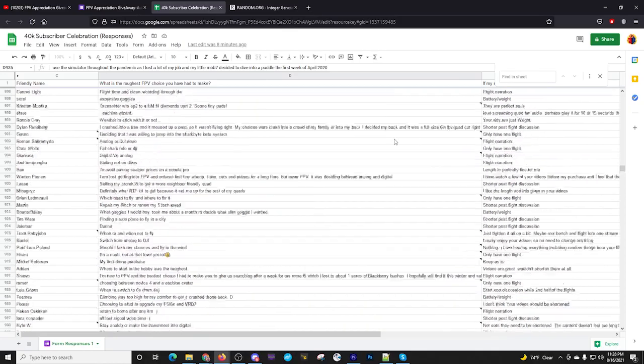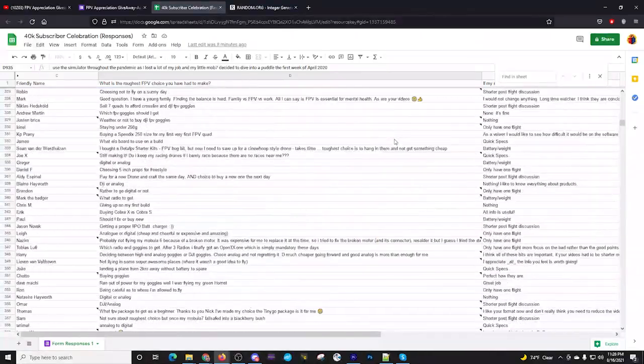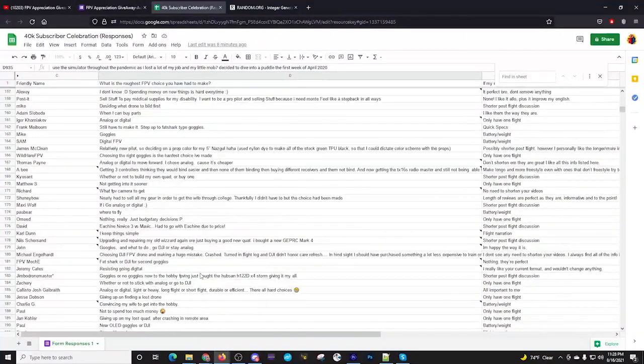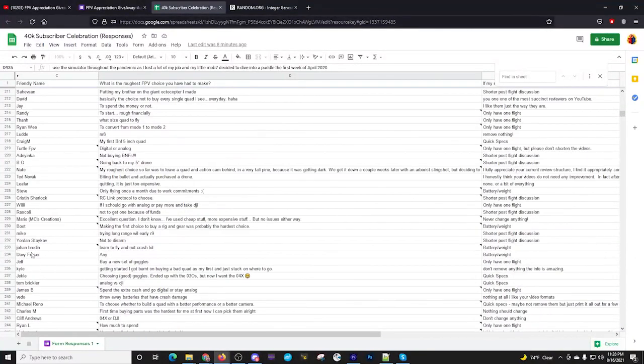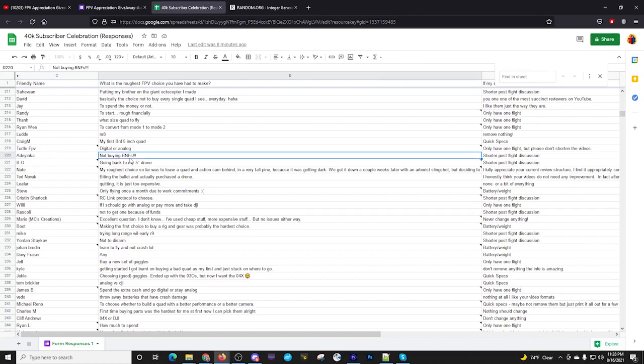Number 220 — Yinka. Not buying bind-and-flies, or wanting to build but feeling compelled to buy bind-and-flies — either way, you've got a free quad. That was number nine.